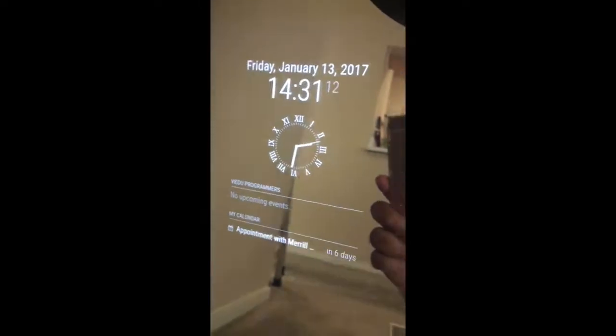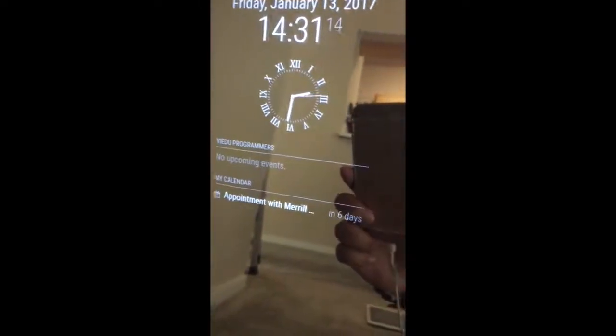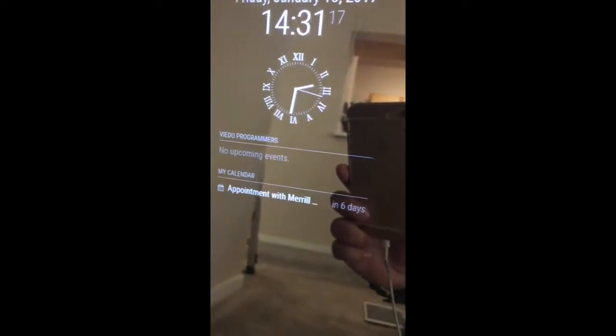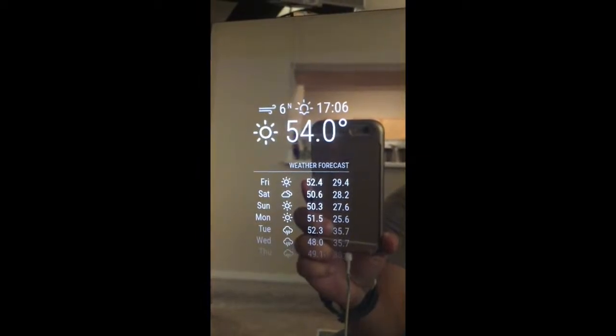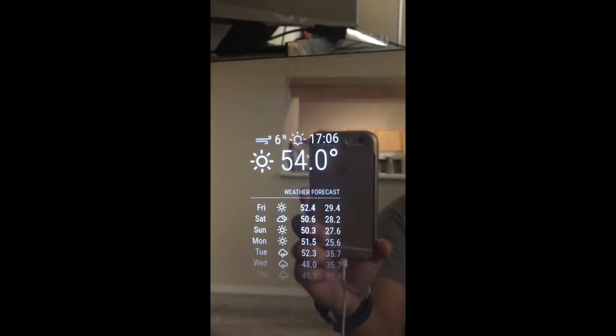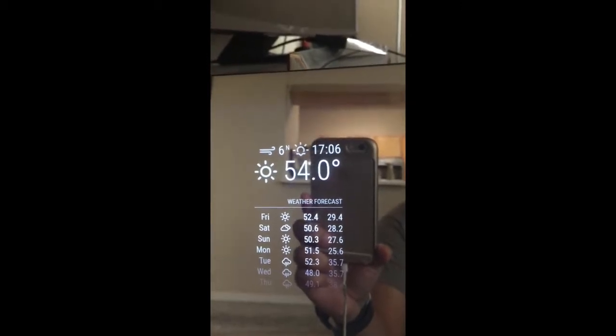After that I have two calendars showing my work-related and personal appointments. On the right side, I have it displaying temperature information for the city I live in, along with sunset time and wind information.